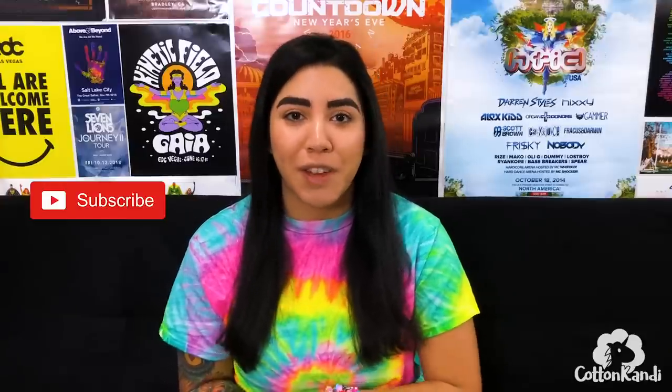For those of you who don't know me yet, I'm Cotton Candy. I travel the world vlogging and reviewing music festivals. So if you want to see music festivals all over the world, definitely hit the subscribe button so you don't miss out on any of my cool adventures.